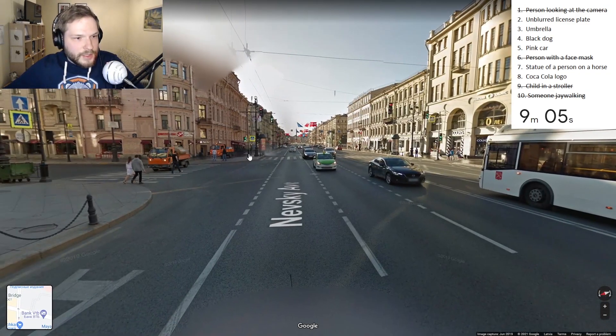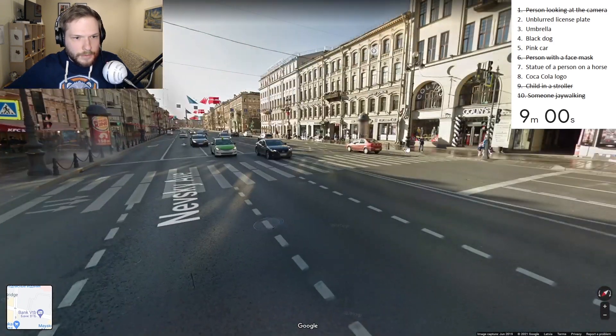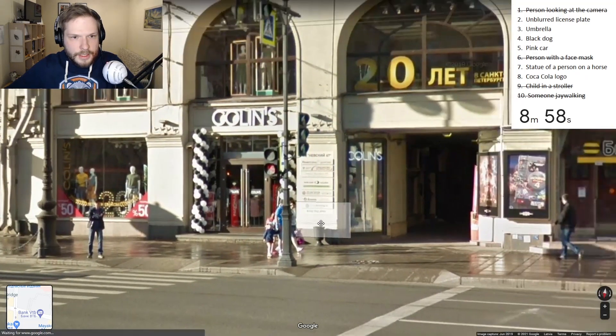Nine minutes remaining and I'm not getting any progress at all, which is terrible.